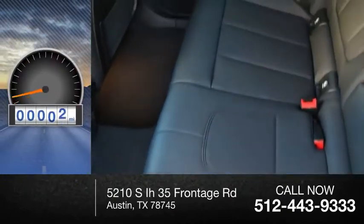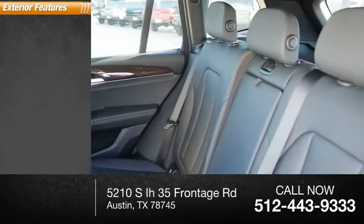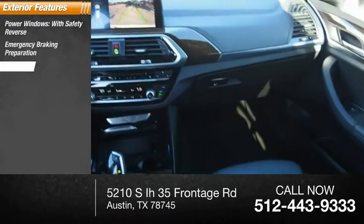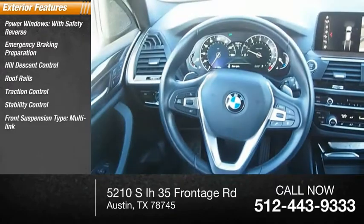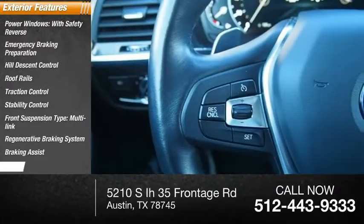This vehicle has less than 35,000 miles. Here are some of this vehicle's great options: power windows with safety reverse, emergency braking preparation, hill descent control, roof rails, traction control, stability control, front suspension type multi-link, regenerative braking system, braking assist, and power brakes.